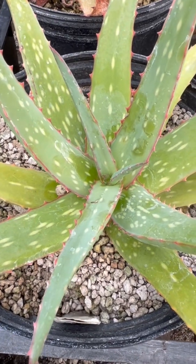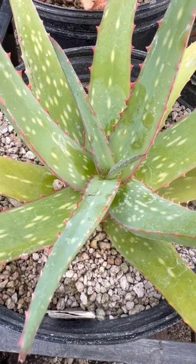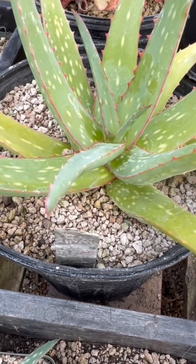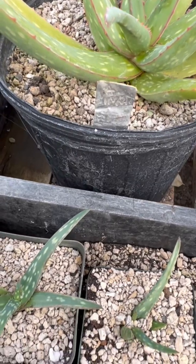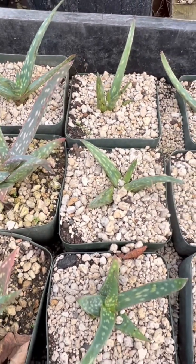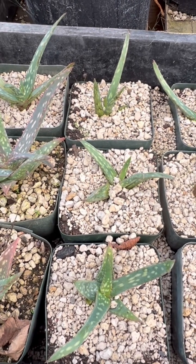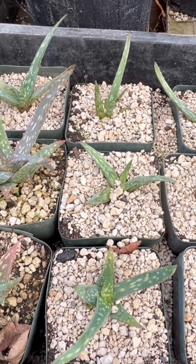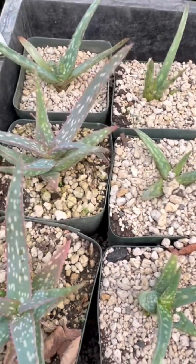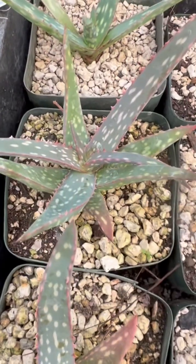Let me tell you a little about Aloe sinkatana, the sinkat aloe, a perennial succulent native to the Red Sea Hills of northeastern Sudan. It is an IUCN red-listed plant, which means that the native populations are limited and shrinking rapidly. So it's a really good one for us to propagate and continue on in domestic culture.